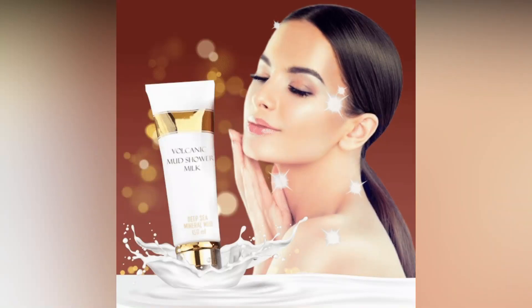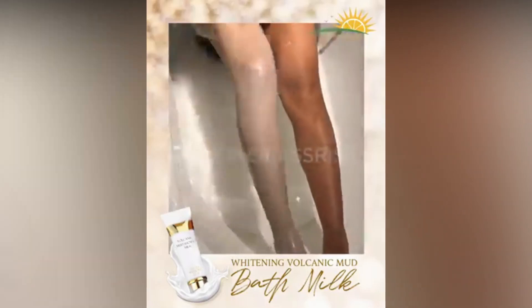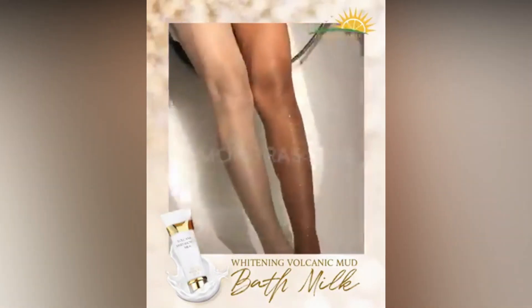Whitening Volcanic Mud Bath Milk helps deeply clean the skin and pores, which effectively removes impurities from the pores, and turns your skin tone whiter, shinier with a long-lasting brightening effect.